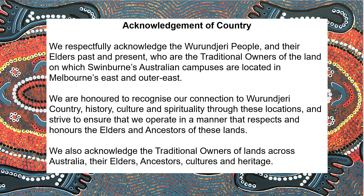It is usual in Australia to acknowledge the original people of our wonderful country. We respectfully acknowledge the Wundjeri people and their elders past and present, who are the traditional owners of the land on which Swinburne's Australian campuses are located in Melbourne's east. We are honoured to recognise our connections to Wundjeri country, history, culture and spirituality through these locations, and strive to ensure that they operate in a manner that respects and honours the elders and ancestors of this land.